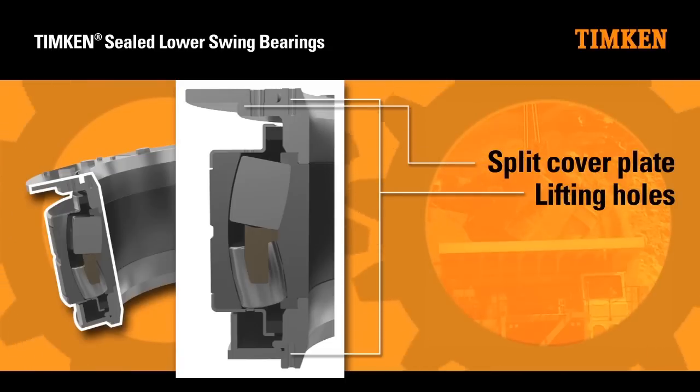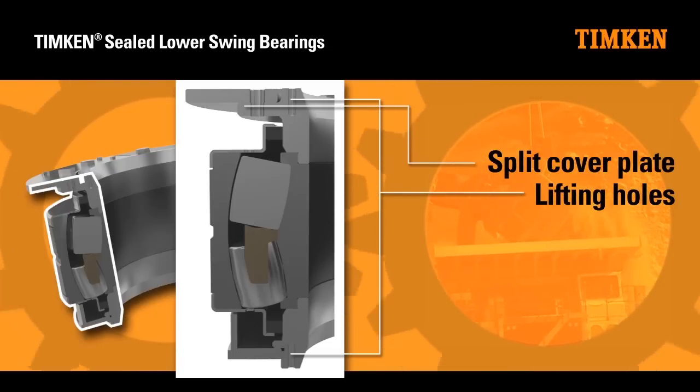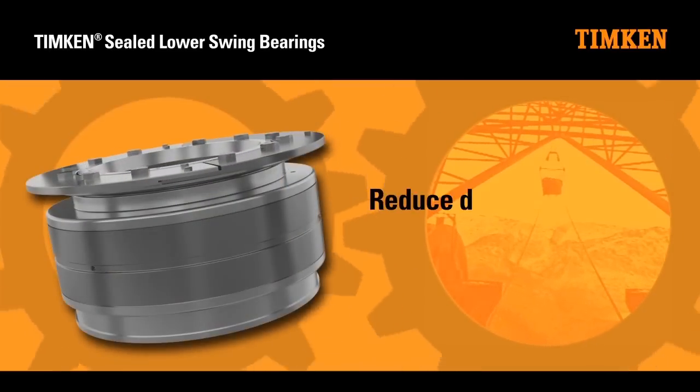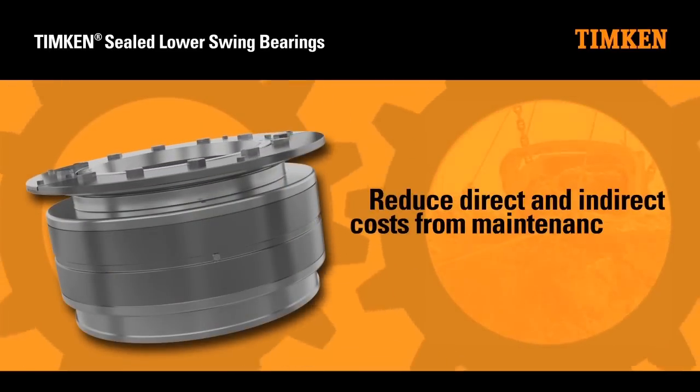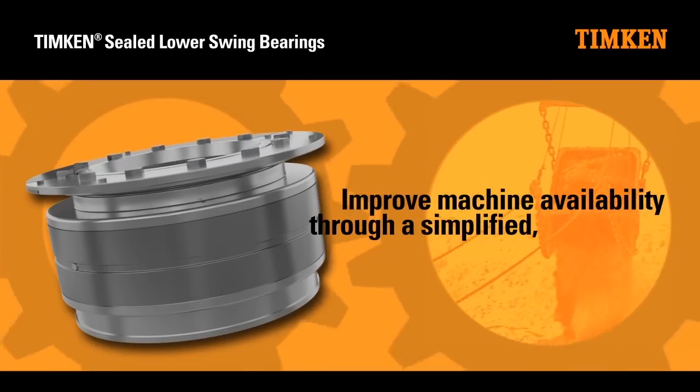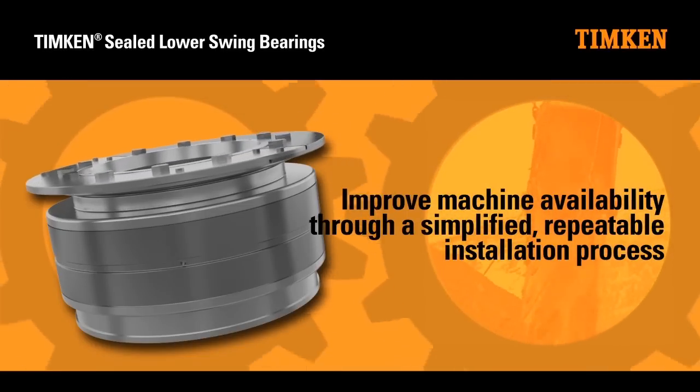Robust cover plate design helps to protect the lower pinion and rack in the event of catastrophic shaft damage. The Timken solution is designed to reduce direct and indirect costs from maintenance and environmental cleanup, and improve machine availability through a simplified repeatable installation process.